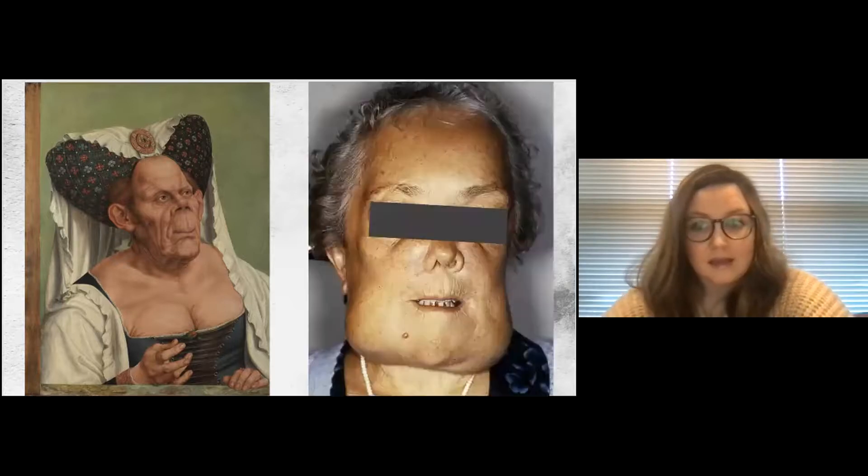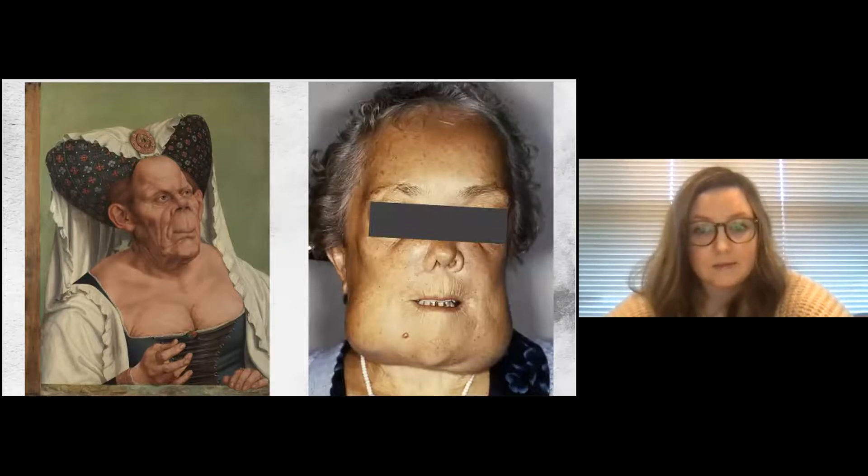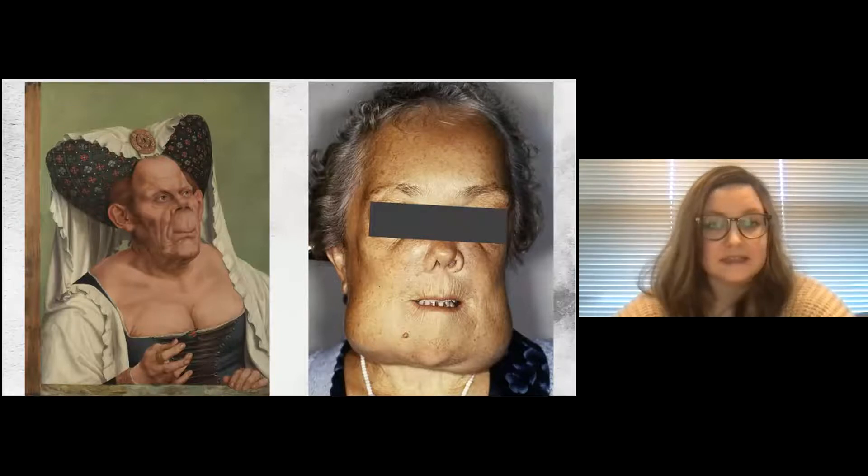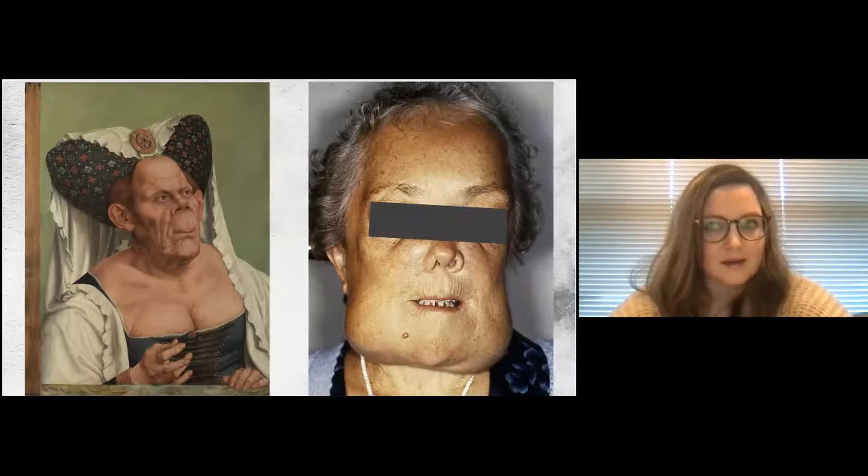The leading theory is that this represents Paget's disease of the bone, with a photo of a real patient showing similar facial deformities. A participant thanks Jen for sharing that context — they had been wondering if this was trying to be a caricature, and that context really changes the way they were thinking about it. This has been discussed extensively; if you search 'Ugly Duchess' you can find any number of studies and articles about it.